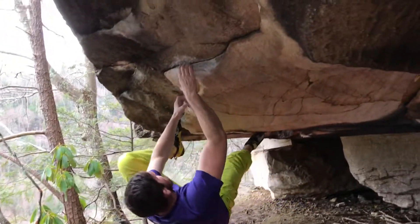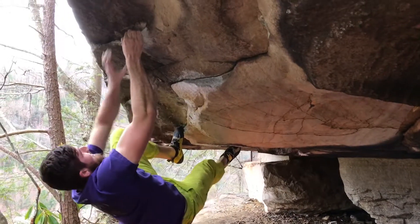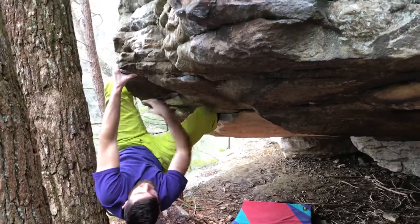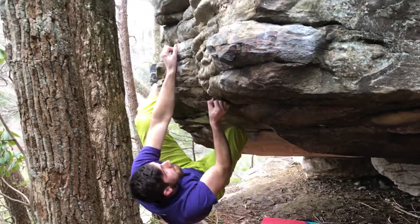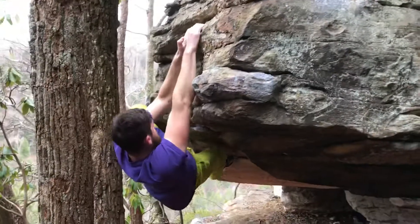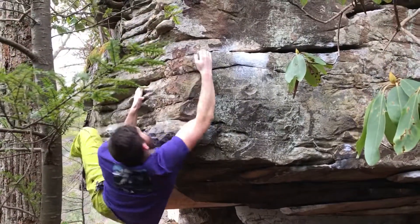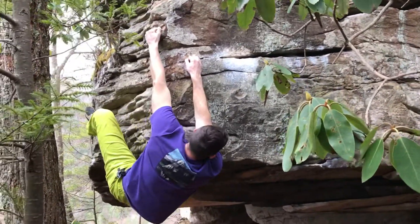Yeah, there you go. Toe on or heel? Yeah, there you go. Good holds. Yeah, scoot the heel in. Yeah, scoot the heel in. Yeah, scoot the feet up.